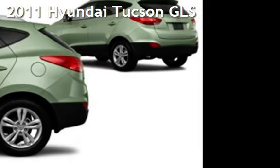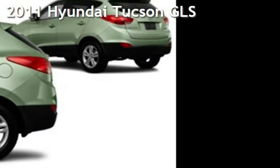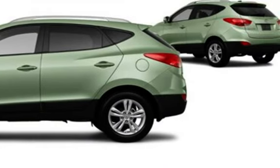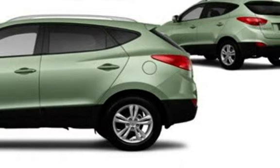Presenting a pre-owned 2011 Hyundai. This four-door SUV has a four-cylinder, 2.4-liter i4 engine, with front-wheel drive, and an automatic transmission.